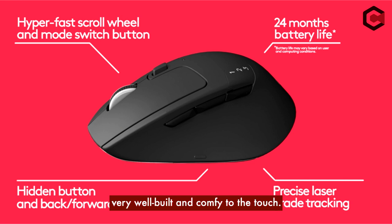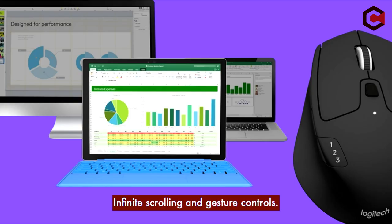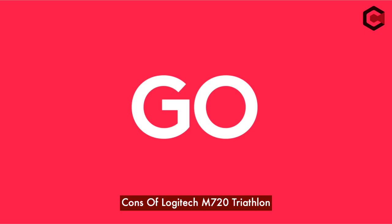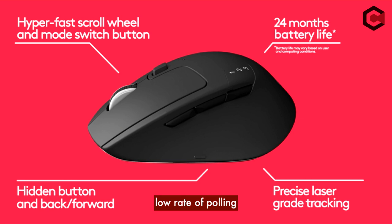Pros of the Logitech M750 Triathlon: it is very well built and comfortable to the touch, works on both Windows and Mac operating systems without any issues, and features infinite scrolling and gesture control. Cons: larger hands might find the space too small, the CPI range cannot be changed, and it has a low polling rate.